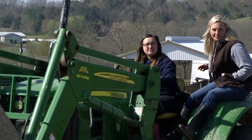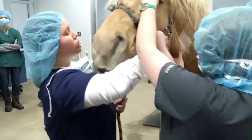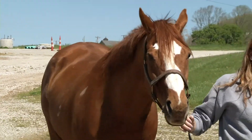We get students from Kentucky, Ohio, Indiana, Michigan — all around our service region. We get students as far as New York coming here for veterinary technology school or pre-vet, and even equine students coming from out west.